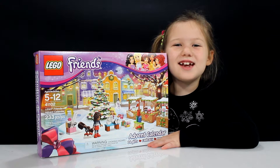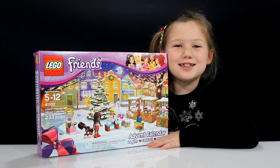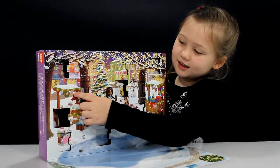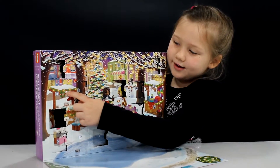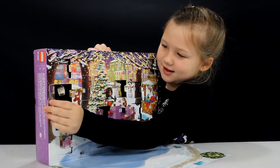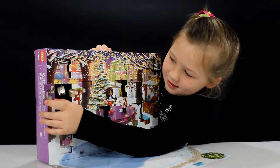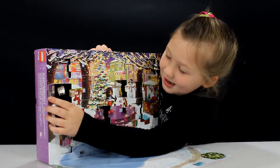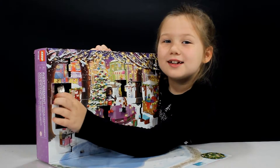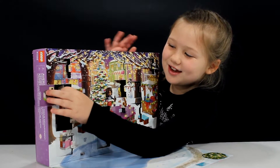Hey guys, this is Hannah and today it's December 14th — it's already day 14 of the Lego Friends Advent Calendar. Day 14 is on the left middle side. It's a little oven and a chocolate cupcake that you can cook in the oven.